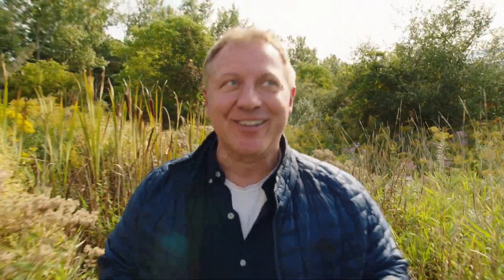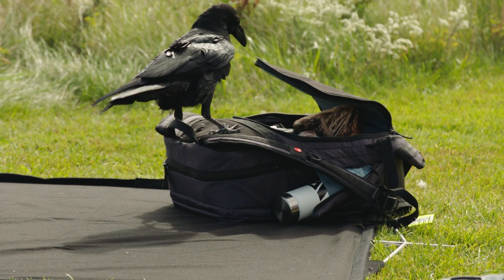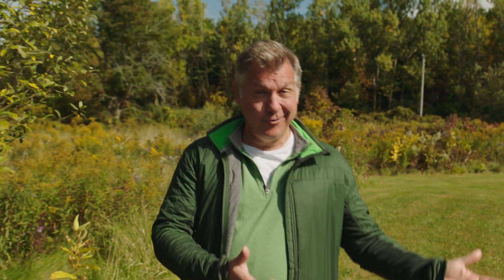A raven can make so many different sounds. It's like ravens have their own bird language. Ravens play games, alone and with each other. And ravens also play tricks on people.